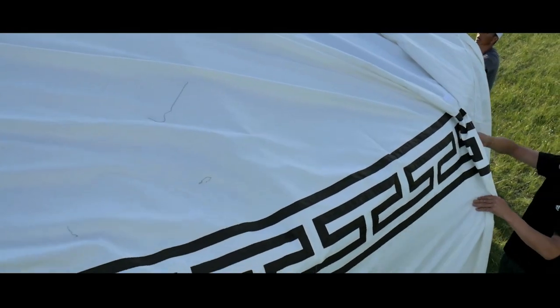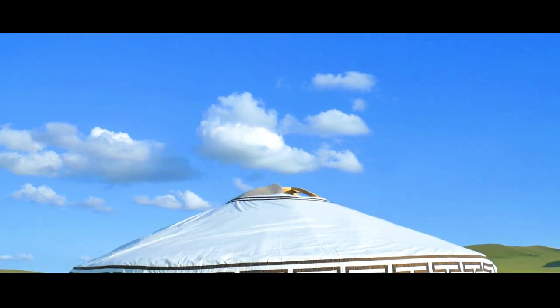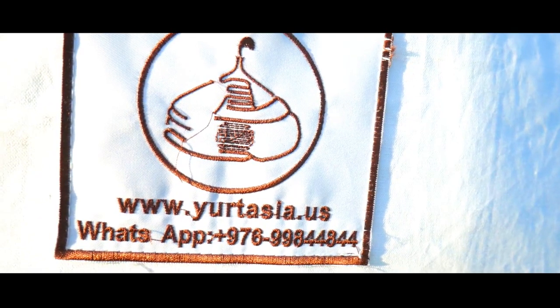Finally, we have the external cover. Traditionally it is white with traditional patterns, made with the strongest cotton. The external cover can also be made with personal logos and designs.